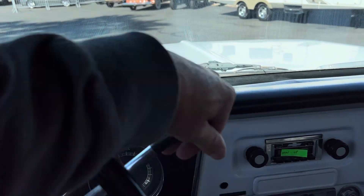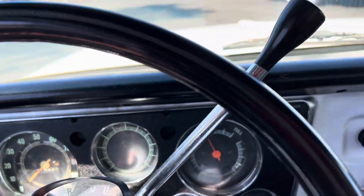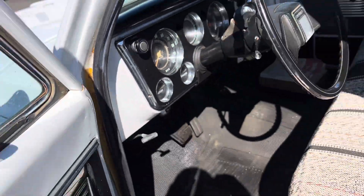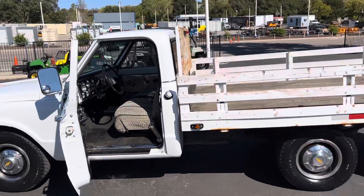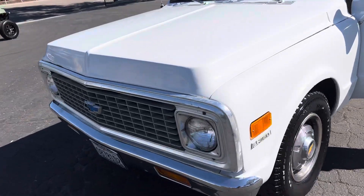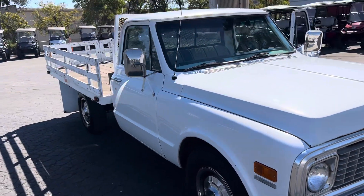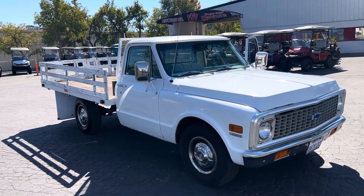Look at that shine on the hood there. Let's give it one more overview out here as she's running. Idling just beautifully. Listen to that. Ready to rock and roll.